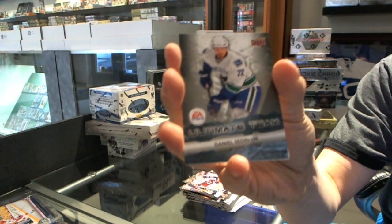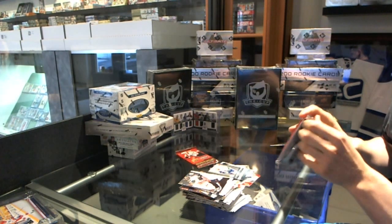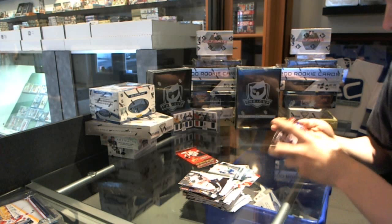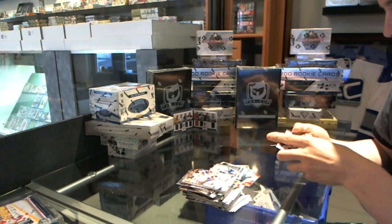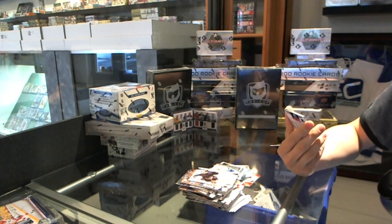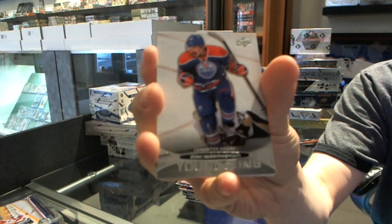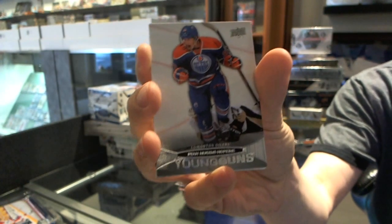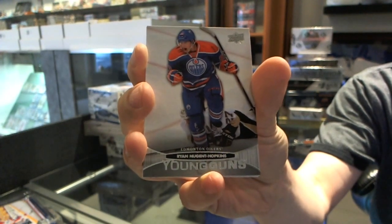Ultimate Team for the Vancouver Canucks — Daniel Sedin. And that final pack has a Young Guns for the Edmonton Oilers — The Nuge, Ryan Nugent-Hopkins.